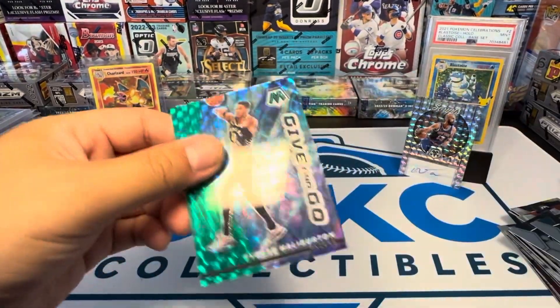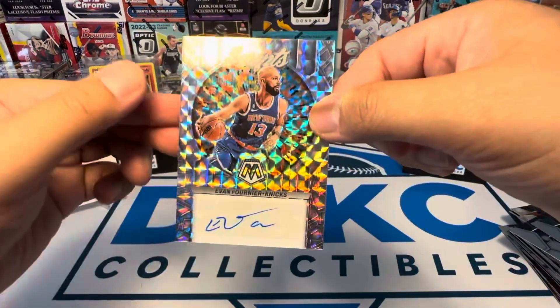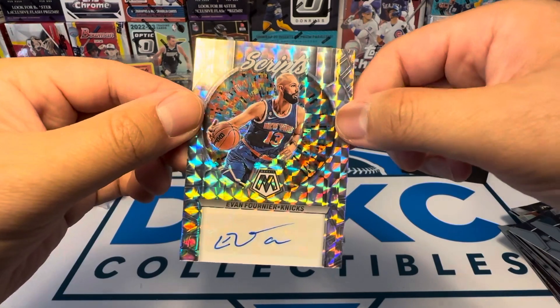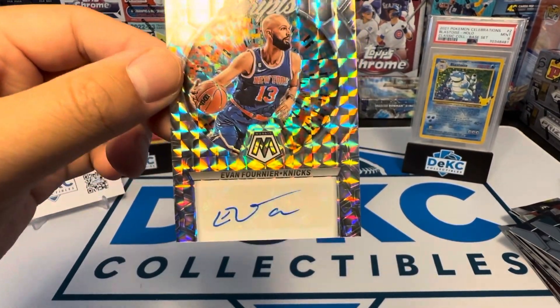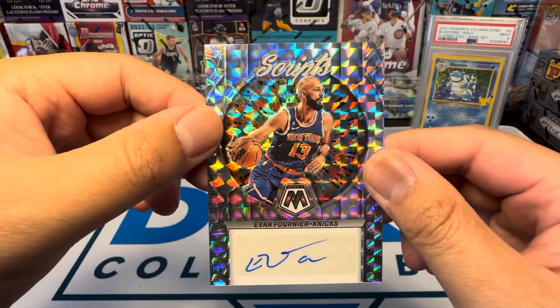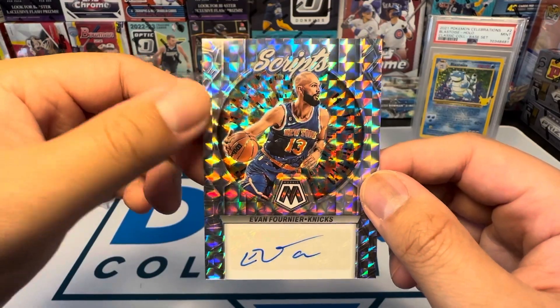All right, well that's the rip, guys. We got lucky this time. This might be the first Mosaic auto I've ever pulled, regardless if it was blaster or hobby or what. Make sure you like, comment, and subscribe. Thanks for watching!